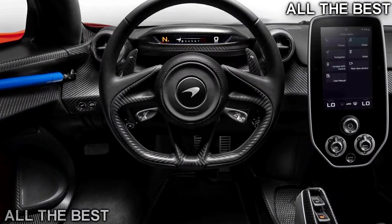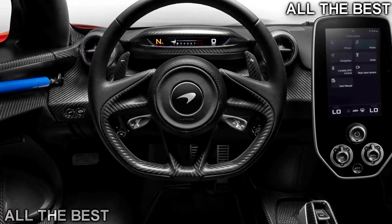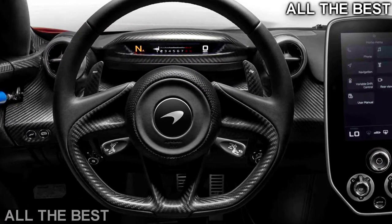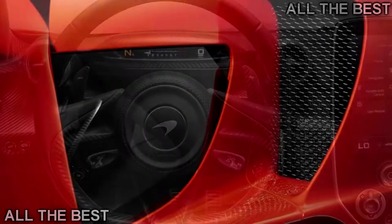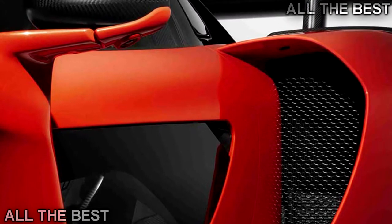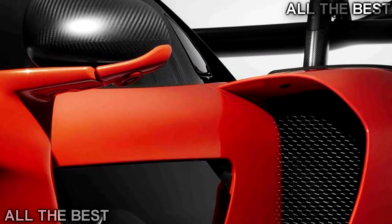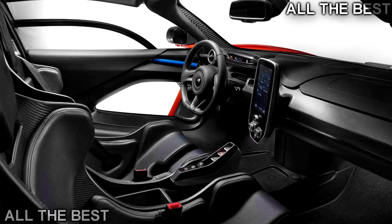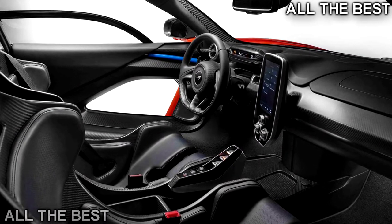That makes this the lightest McLaren road car since the F1, according to the sports car builder. Yes, you can drive it on the street, though McLaren says the Senna is legalized for road use but not sanitized to suit it. The Senna's true purpose is to be the ultimate McLaren track-concentrated car for the road, and the emphasis clearly is on the track-concentrated bit.